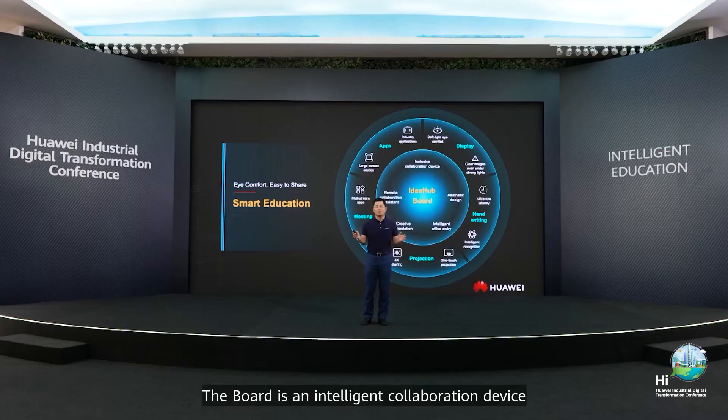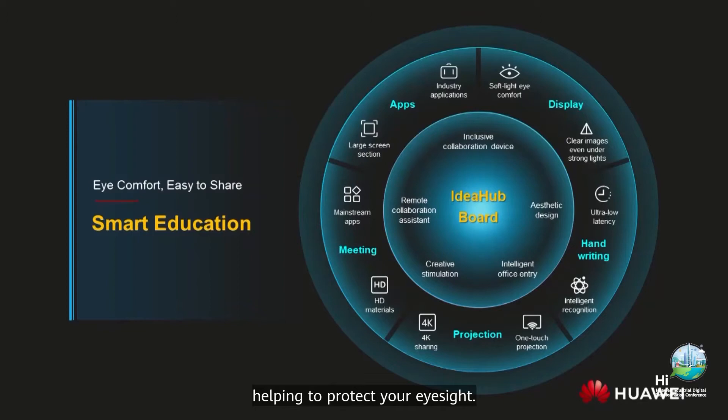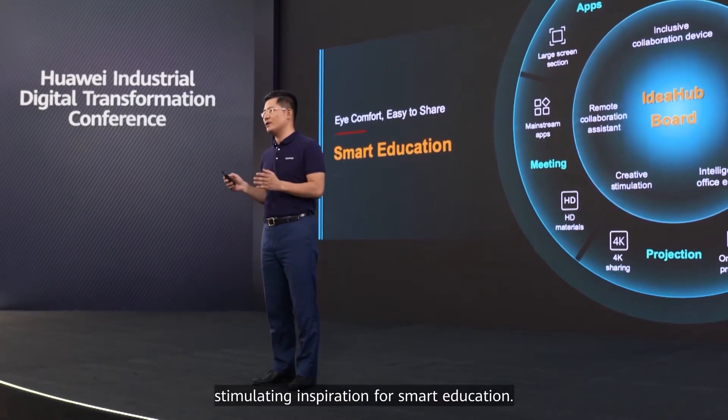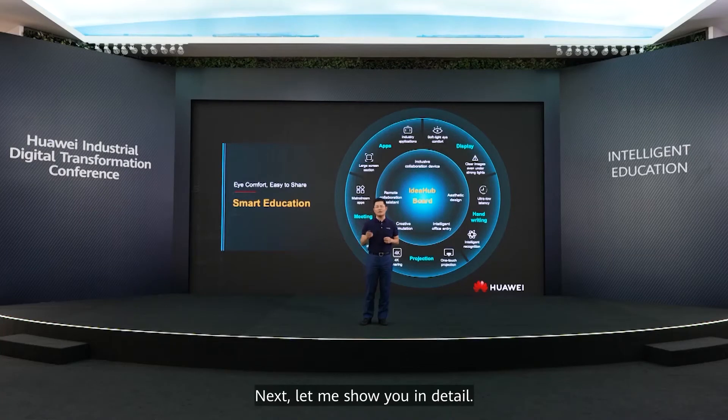The board is an intelligent collaboration device equipped with premier anti-blue light protection, helping to protect your eyesight. It combines smart writing, wireless projection, and open applications into a single board. The productivity tool provides superior cooperation, stimulating inspiration for smart education. Next, let me show you in detail.